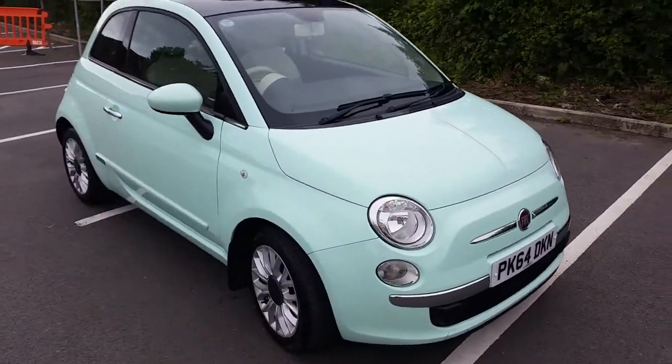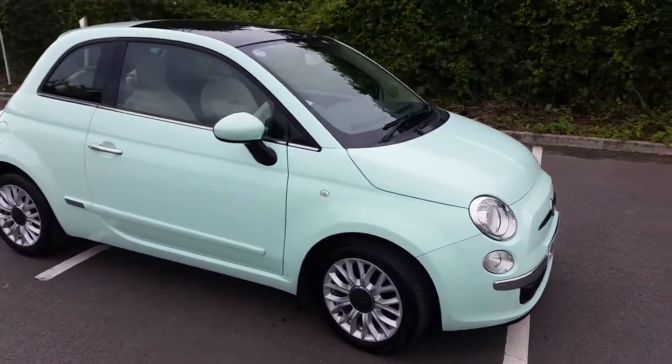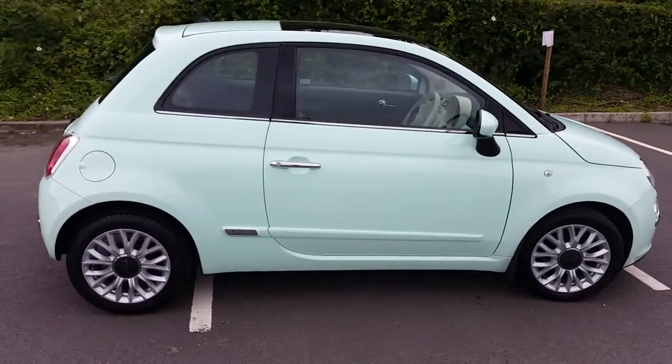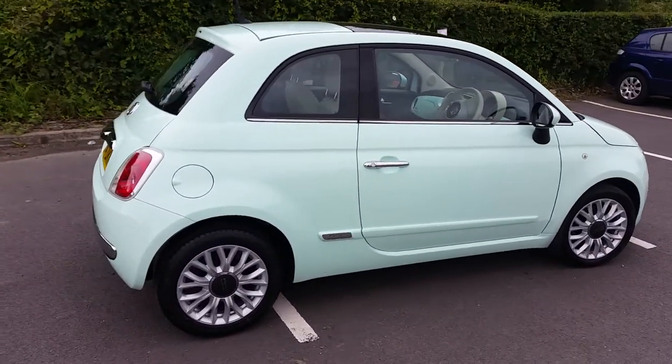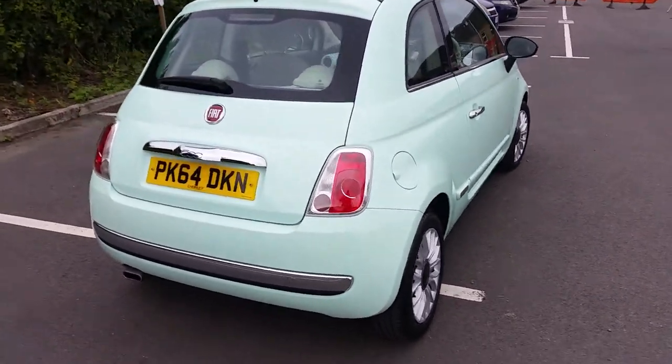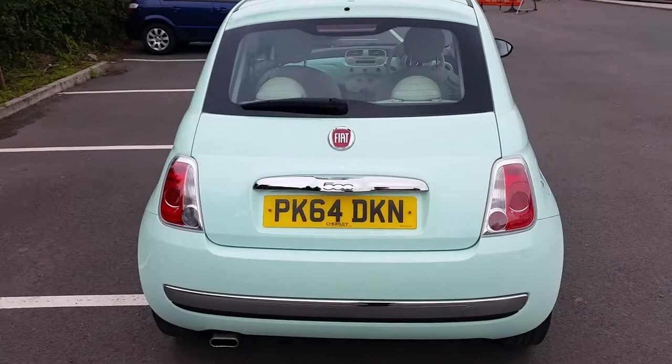If you've never driven a TwinAir and you've only driven the 1.2, it's worth coming and having a go on one of these because they're a grin a minute. They'll have you grinning all over within a few feet of driving them with that little turbo. They really do feel like little flyers. Fantastic economy, zero road tax.